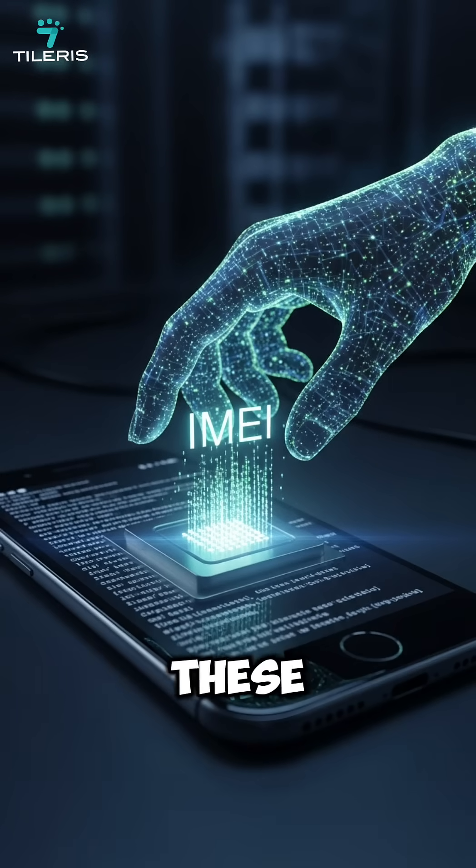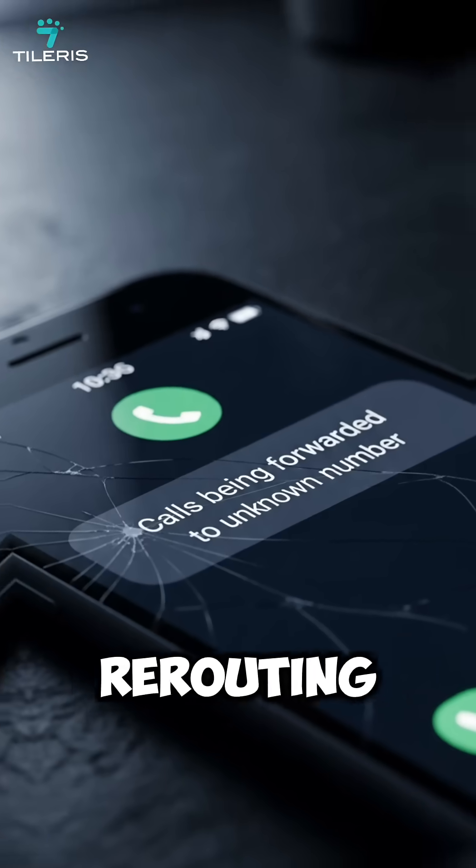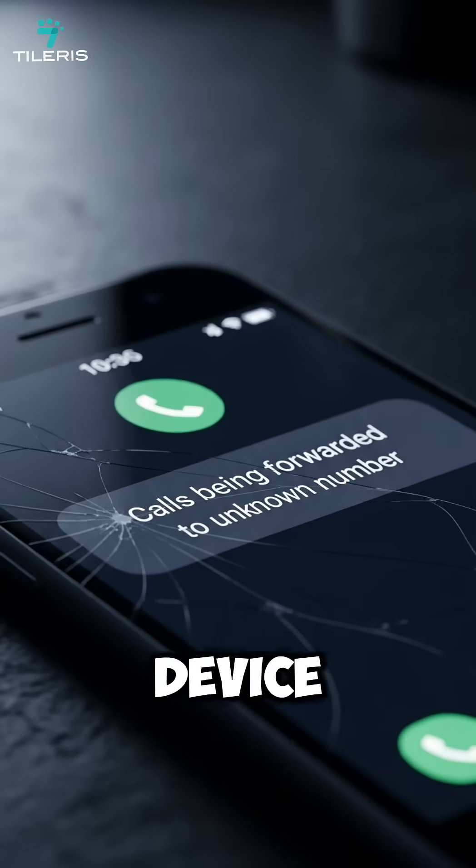In the wrong hands, these codes can be triggered by malicious apps, fake QR codes, or spy tools — rerouting calls, tracking your device, or altering core settings without permission.